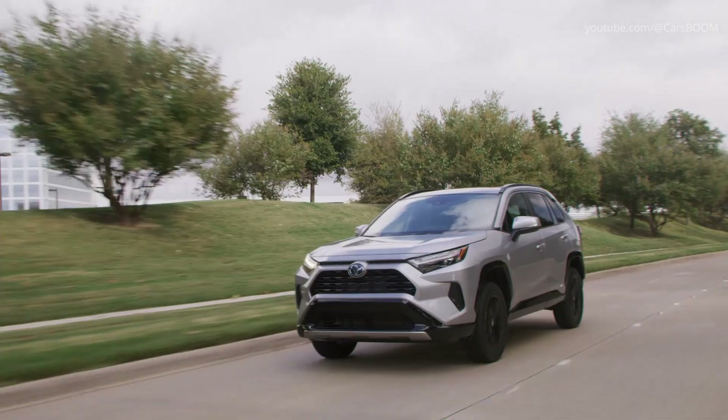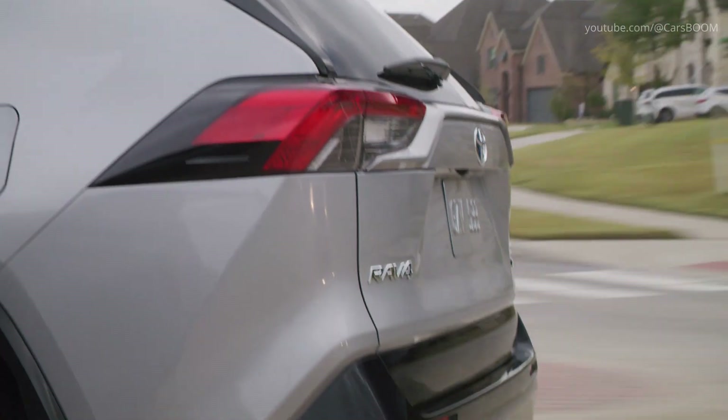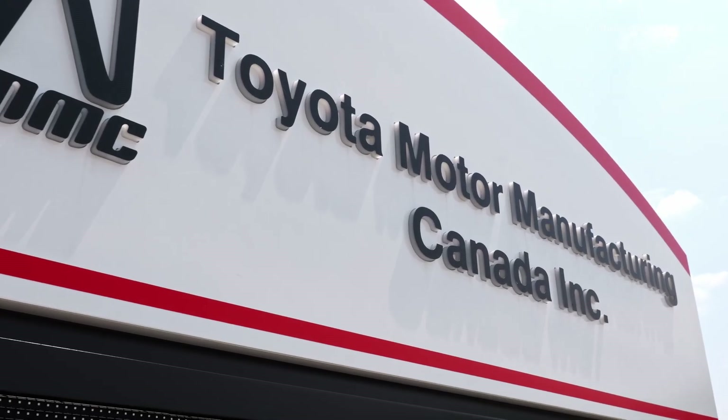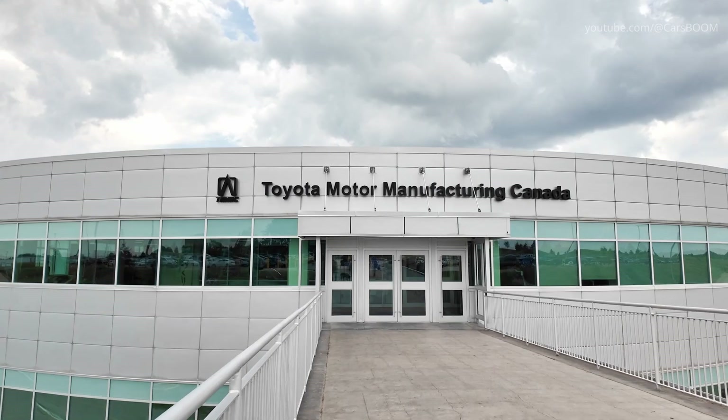The Toyota RAV4 Hybrid is produced at Toyota Motor Manufacturing Canada, TMMC, in Woodstock, Ontario, a state-of-the-art facility that utilizes advanced automation and the Toyota production system.